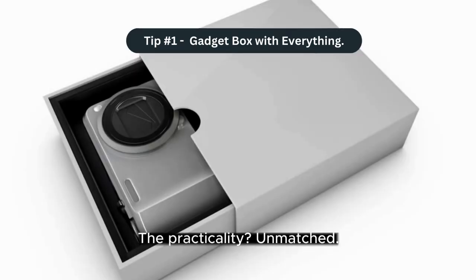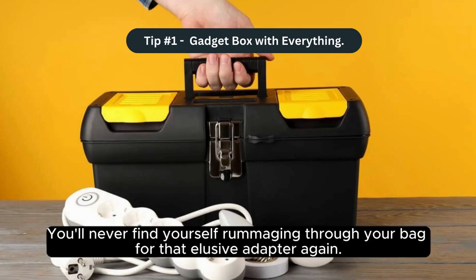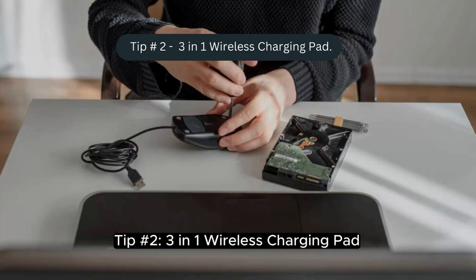The practicality is unmatched — you will never find yourself rummaging through your bag for that elusive adapter again. Tip number two: the three-in-one wireless charging pad.